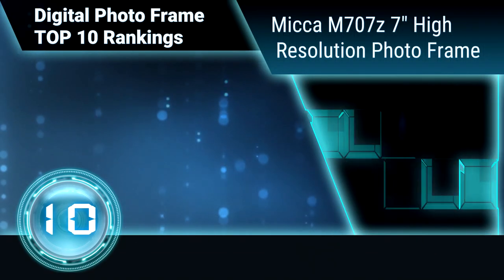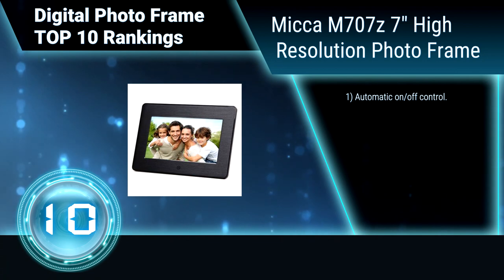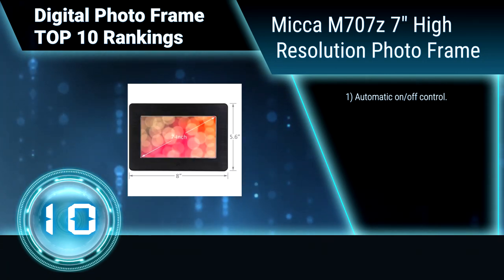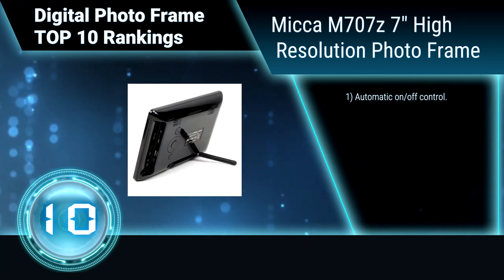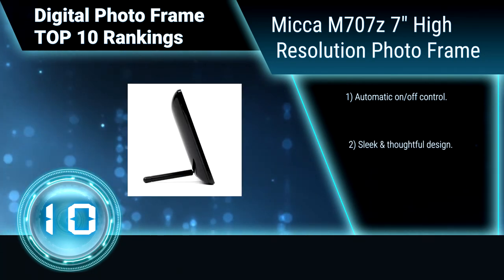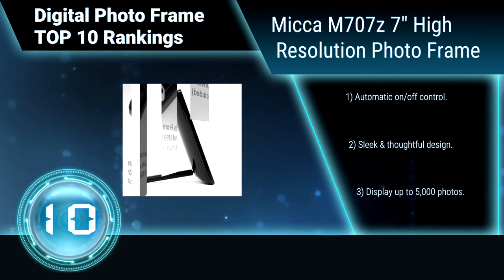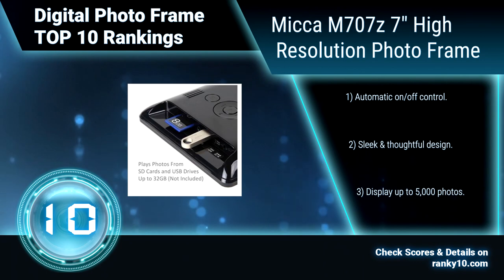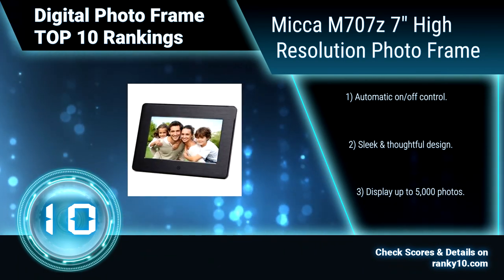Ranking number 10: Mica M707C, 7 inches high resolution photo frame. The Mica 7 inch digital photo frame will display your treasured photos and memories with incredible clarity. Its LCD screen and 16 to 9 ratio shows photos in dramatic widescreen format. Automatic on/off control, sleek and thoughtful design, displays up to 5000 photos.